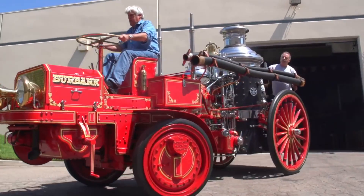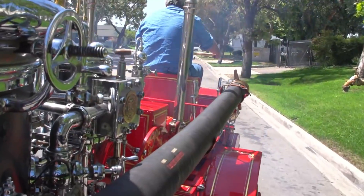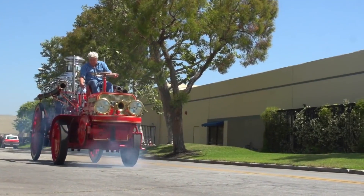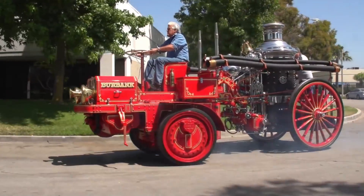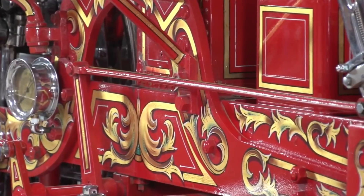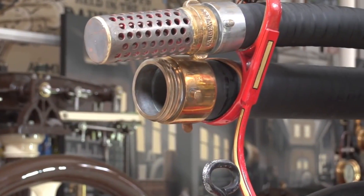It boasts a powerful steam engine, which was the primary source of propulsion during its operational days. The intricate brass fittings and polished metals add a touch of elegance to its appearance. The fire engine is equipped with various firefighting apparatus, including hoses, water tanks, and a pumping system, all meticulously restored to their functional state.